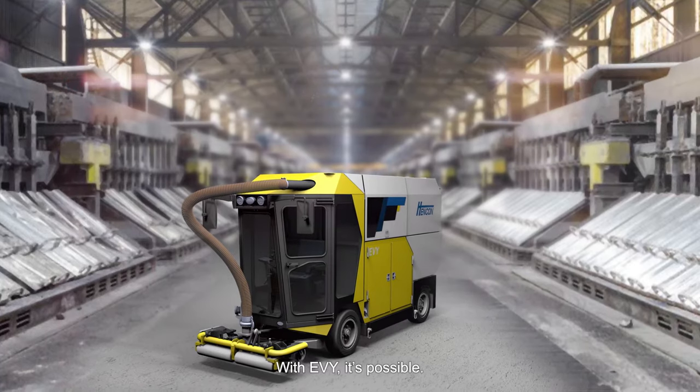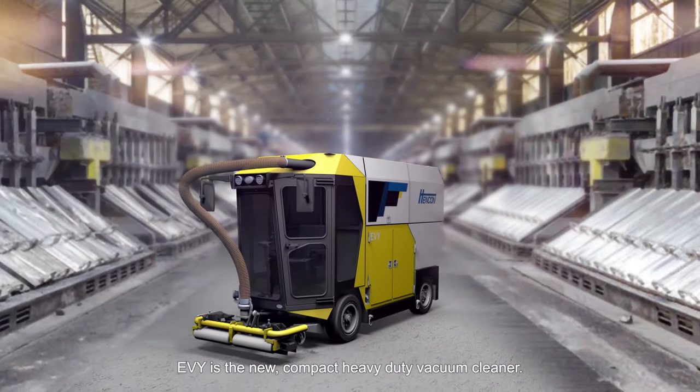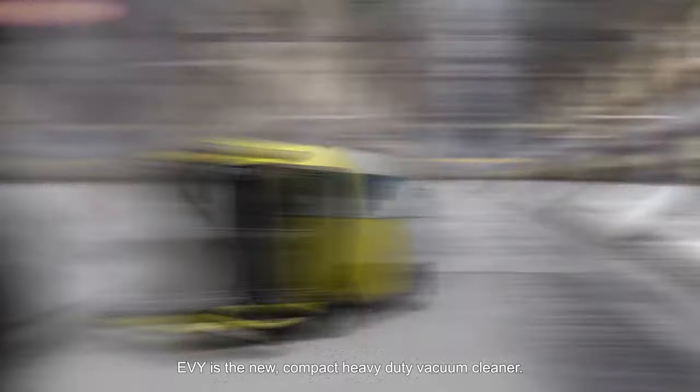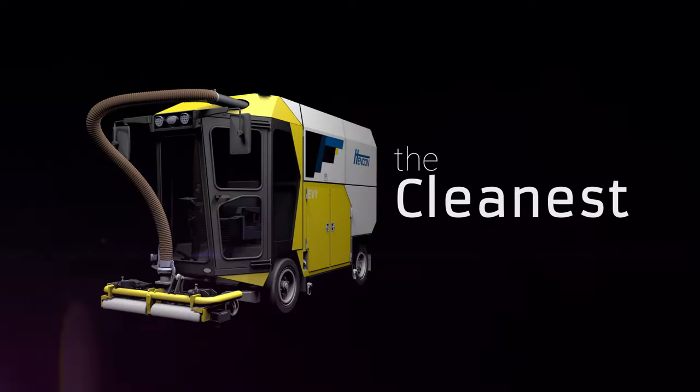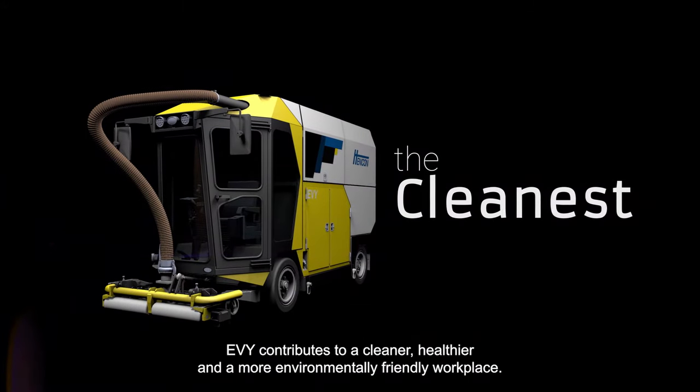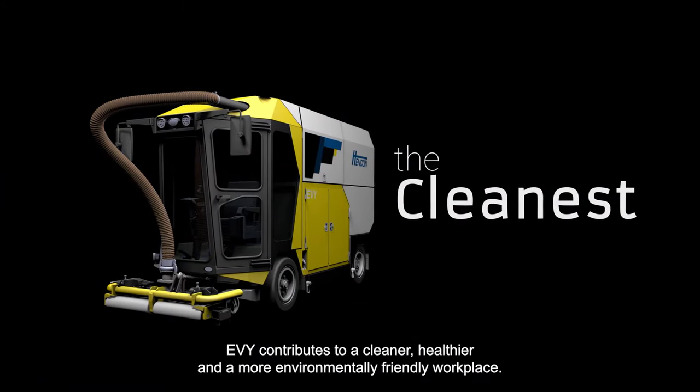With Eevee, it's possible. Eevee is the new, compact, heavy-duty vacuum cleaner, making premium HenCon quality affordable and available to every pot room. Eevee contributes to a cleaner, healthier, and a more environmentally friendly workplace.